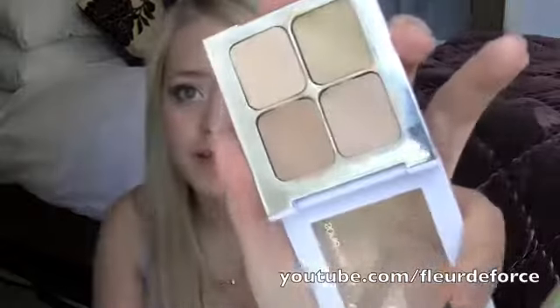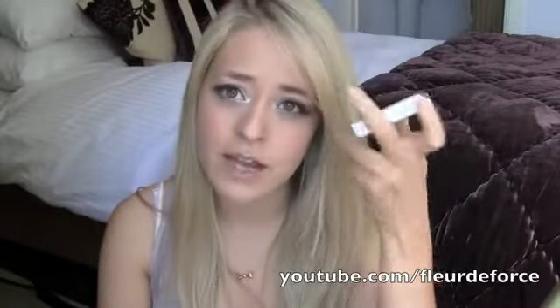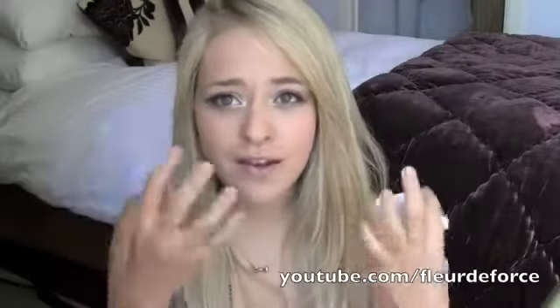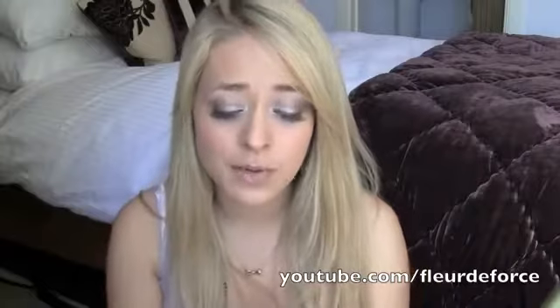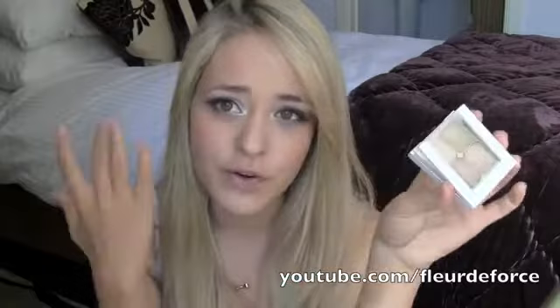You get three different colours of concealer — a lighter shade, a darker shade, one that has a little bit of green in it, and then a powder to set them all. I just absolutely love these concealers. They last all day if you set them with the powder. They're nice and creamy. You can conceal spots really well and if you have any redness, the green tone works really well. You can mix the colours together to get the right tone for your under eye area. This has been in my makeup bag ever since I bought it in September when I was in LA. That is my number one favourite drugstore concealer.